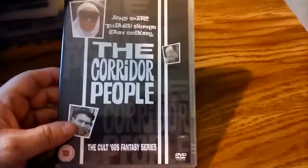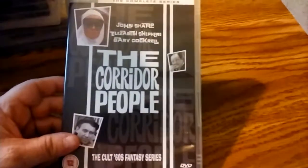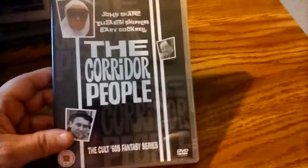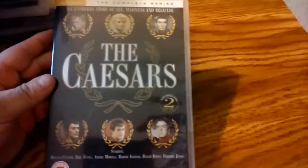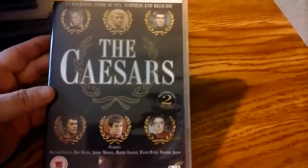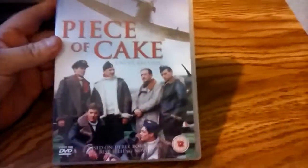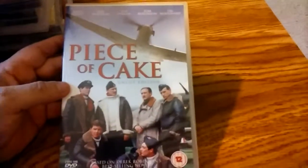The Corridor People from 1966 — this was a sort of attempt to do an Avengers-type series, but it only lasted four episodes. The Caesars is from like 1968 — it's sort of a historical anthology about the Caesars. And Piece of Cake — I believe from the late 80s — is a wartime flying drama.